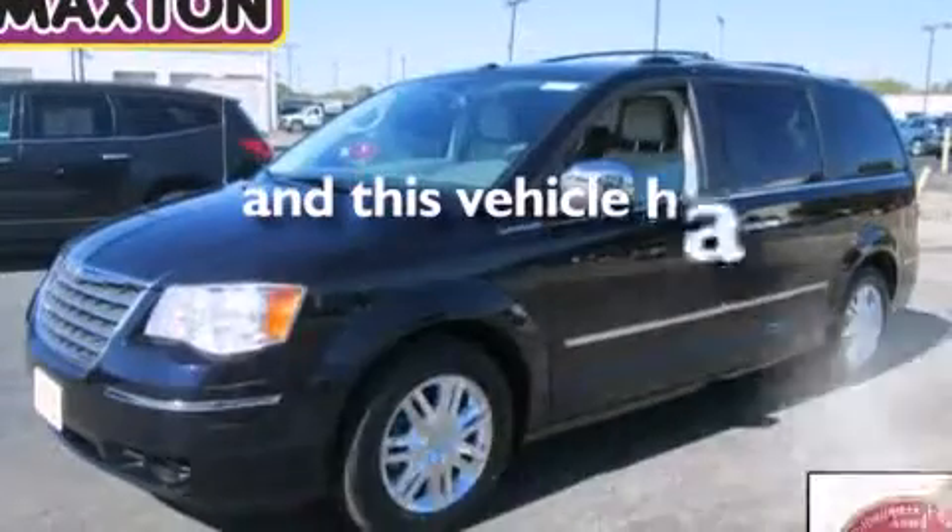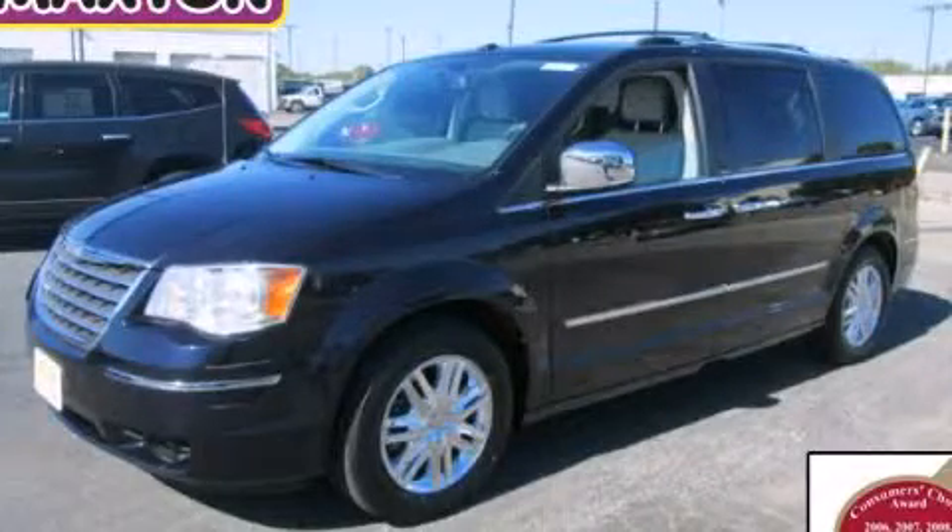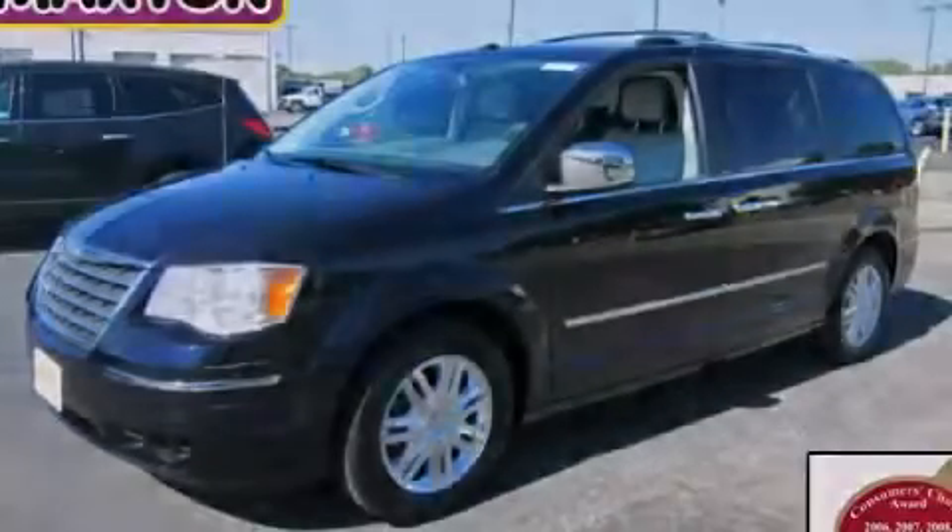This vehicle has fewer than 33,000 miles on the odometer. Please call today to reserve this vehicle for a test drive. Thank you.